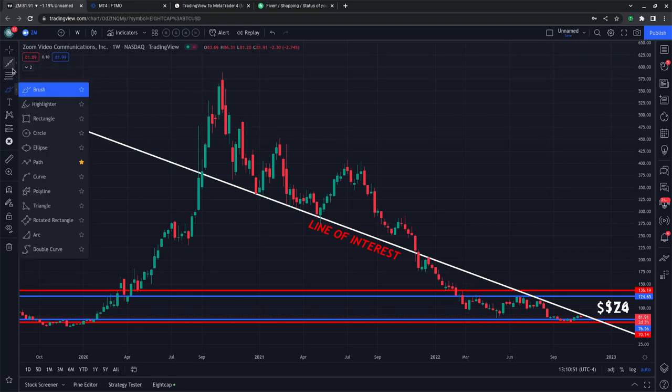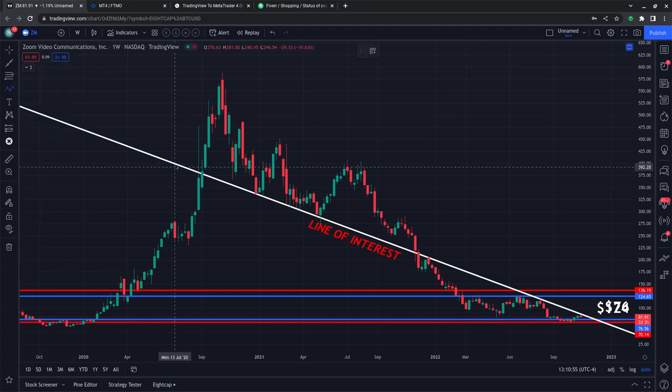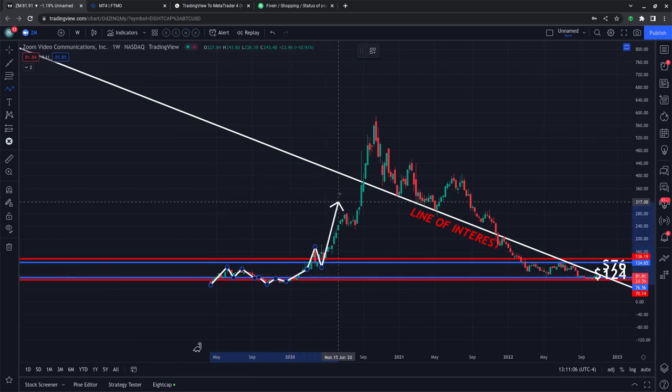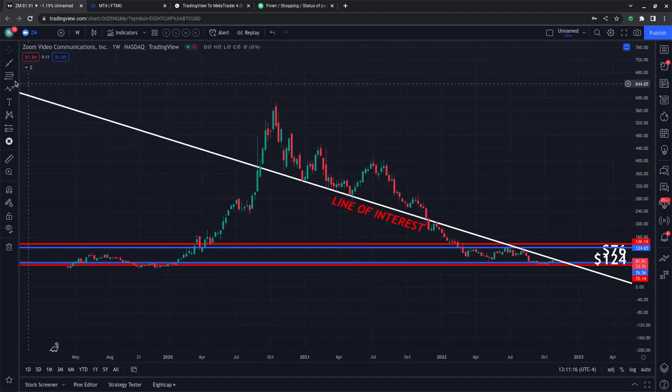Let me just point out the reason why I say this is a line of interest. If you're new, we've gone over Zoom for quite some time. From the beginning, if you've been with us for some time, you know that we found the small consolidative phase before the explosion. As the market exploded and went to substantially higher levels, these unsustainable levels, this line of interest started to show here.